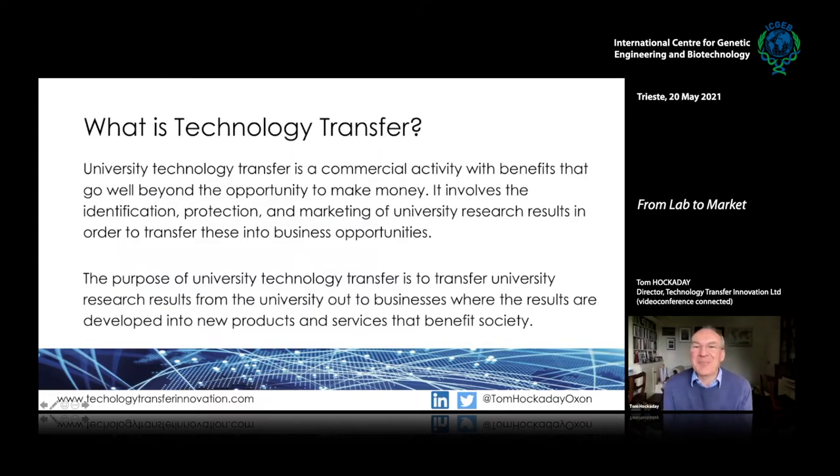In words, technology transfer is a commercial activity with benefits that go well beyond the opportunity to make money. It involves the identification, protection, and marketing of university research results in order to transfer these into business opportunities. The purpose is to transfer research results out to business where the results are developed to benefit society — some see it as a very commercial activity, others see it more broadly about impact.